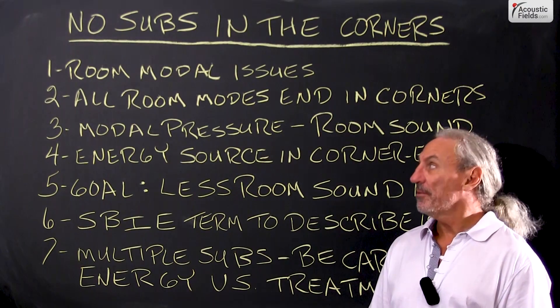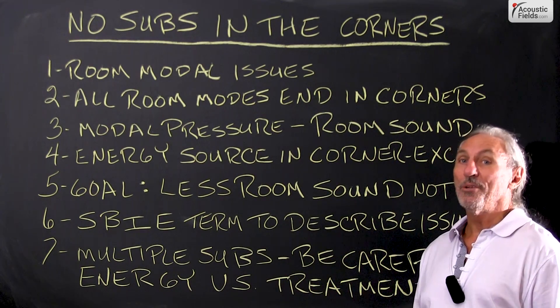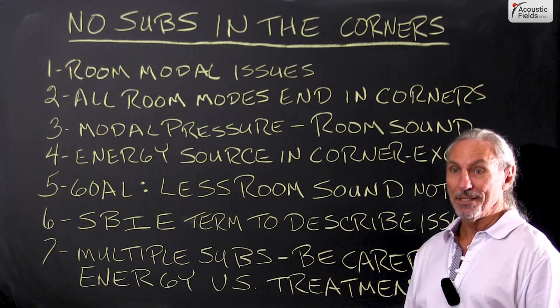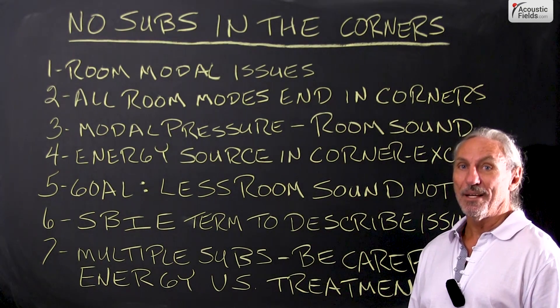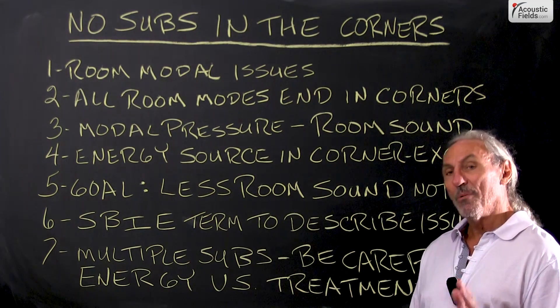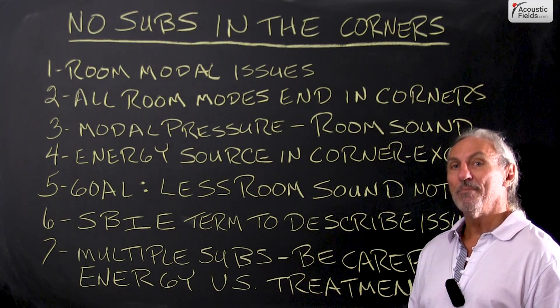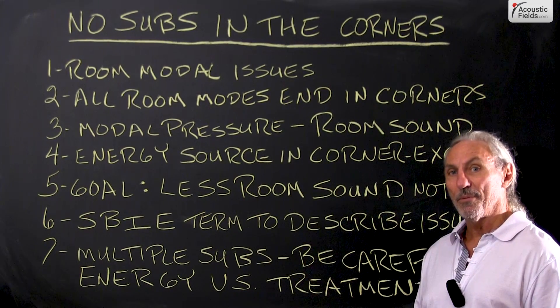Hi everyone, Dennis Foley from Acoustic Fields. Today we're going to talk about no subs in the corners of your room, please. I see this every day and you don't want to do this. There's a reason why sub manufacturers and speaker manufacturers tell you to put the sub in the corner of the room.